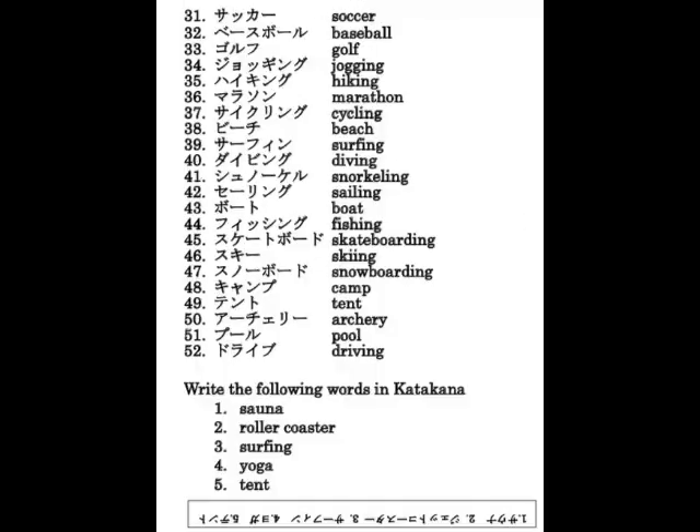Entertainment and sports vocabulary: シアター、シネマ、ショー、ステージ、コンサート、ミュージカル、プレー、バレー、オーケストラ、ライブハウス、フェスティバル、クラブ、ディスコ、テーマパーク、ジェットコースター、スタジアム、アイススケート、バレーボール、スイミング、ホッケー、ボルダリング、バドミントン、テニス、ダンス、ヨガ、ダンベル、サウナ、インドア、アウトドア。サッカー、ベースボール、ゴルフ、ジョッキング、ハイキング、マラソン、サイクリング、ビーチ、サーフィン、ダイビング、シュノーケル、セーリング、ボート、フィッシング、スケートボード、スキー、スノーボード、キャンプ、テント、アーチェリー、プール、ドライブ。